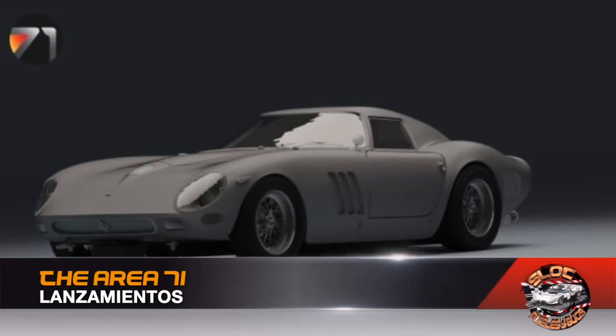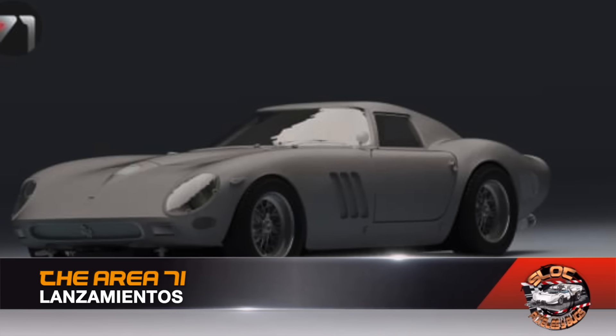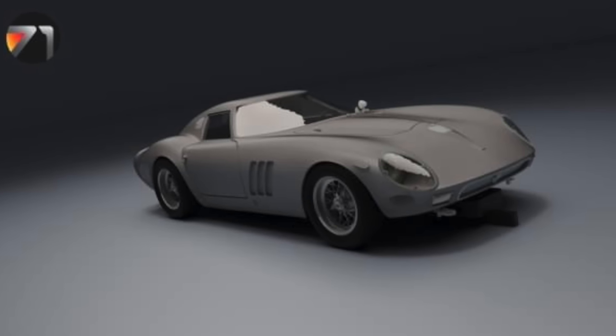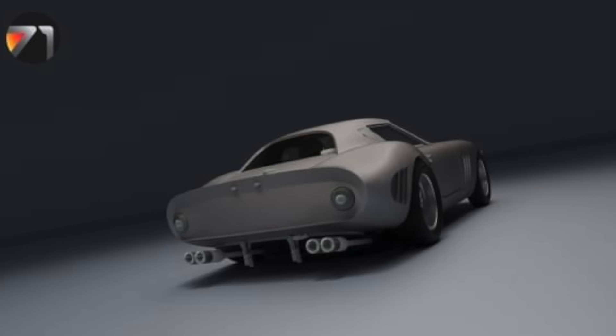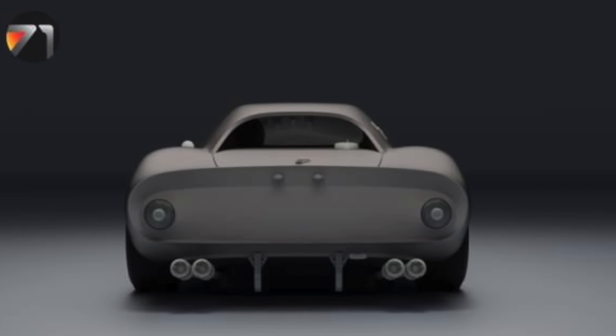Area 71 shows another new release: the Ferrari 250 GTO from 1964, which the company is making available at both 1:32 and 1:24 scale and which can already be reserved on The Area 71 Facebook page. We leave you with its images.